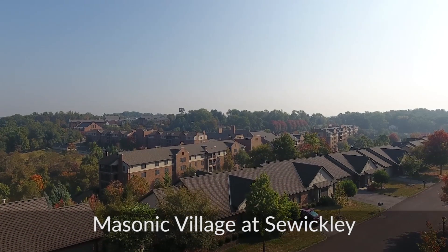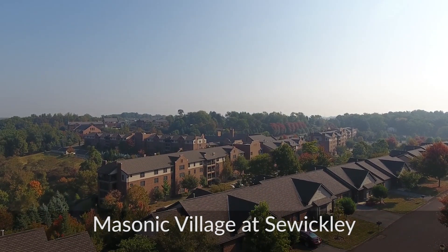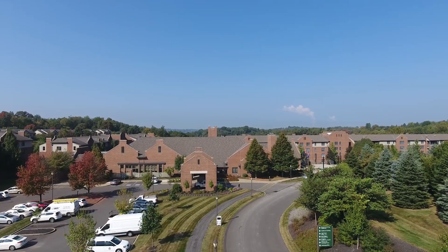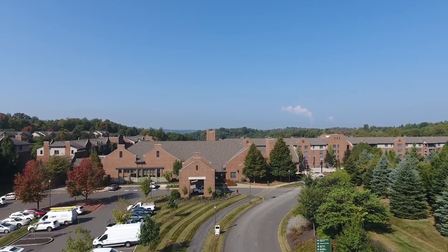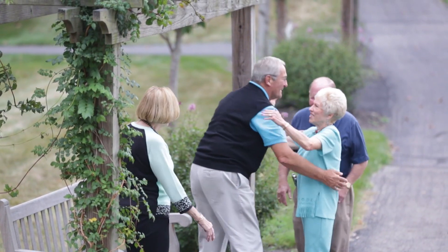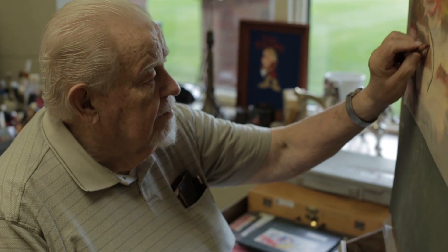Masonic Village at Sewickley is situated on a quaint hillside with the skyscrapers of Pittsburgh rising in the distance. The 60-acre plus campus offers plenty to do with outings, wellness programs, lifelong learning opportunities, religious services, creative arts, games, and more.